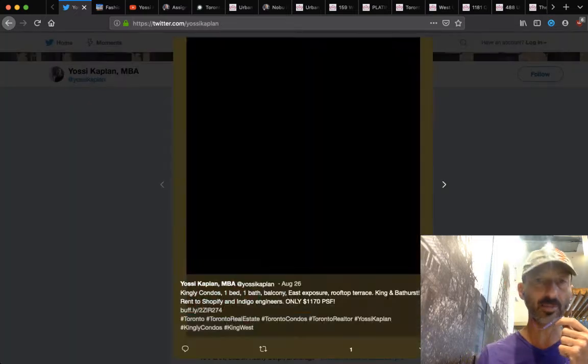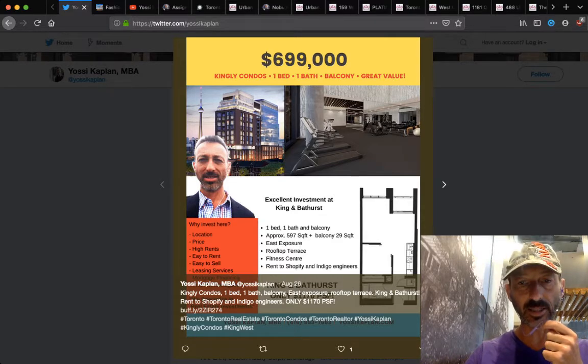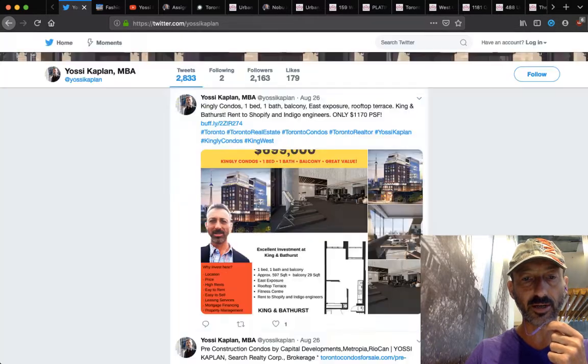Kingly Condo assignments: one bed, one bath, balcony, great value at $699,999. This is just under 600 square feet — $1,170 a foot for this unit here.